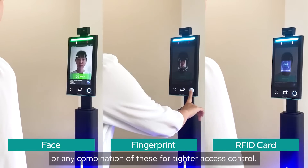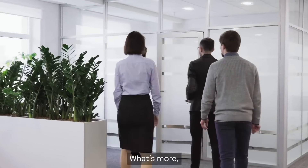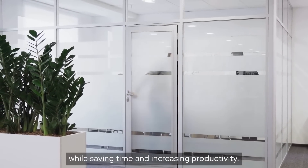We built Eratech TrueFace to use face, fingerprint, RFID card, or any combination of these for tighter access control. What's more, it allows for simultaneous attendance logging, so you get maximum security while saving time and increasing productivity.